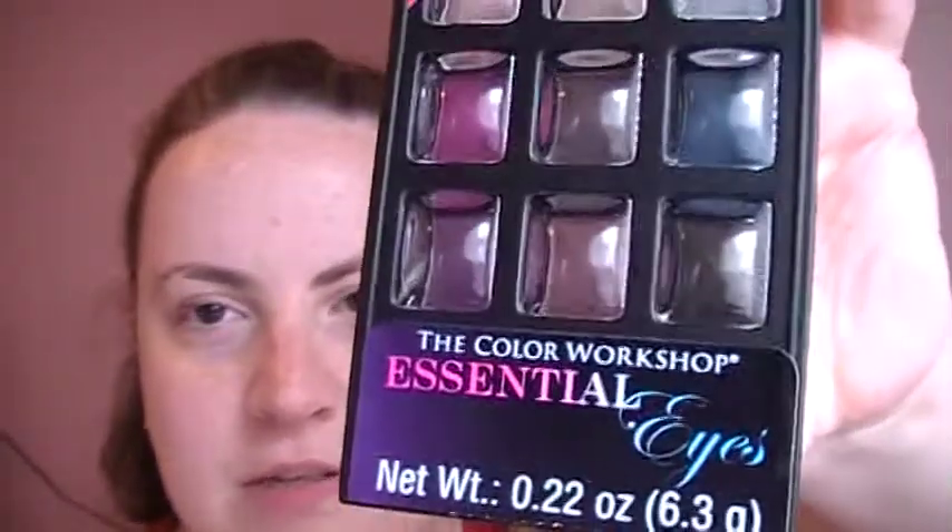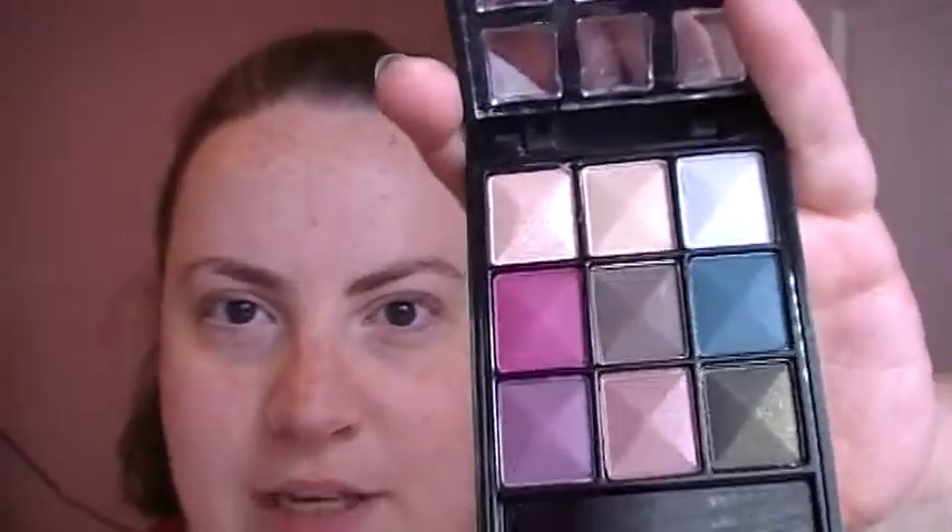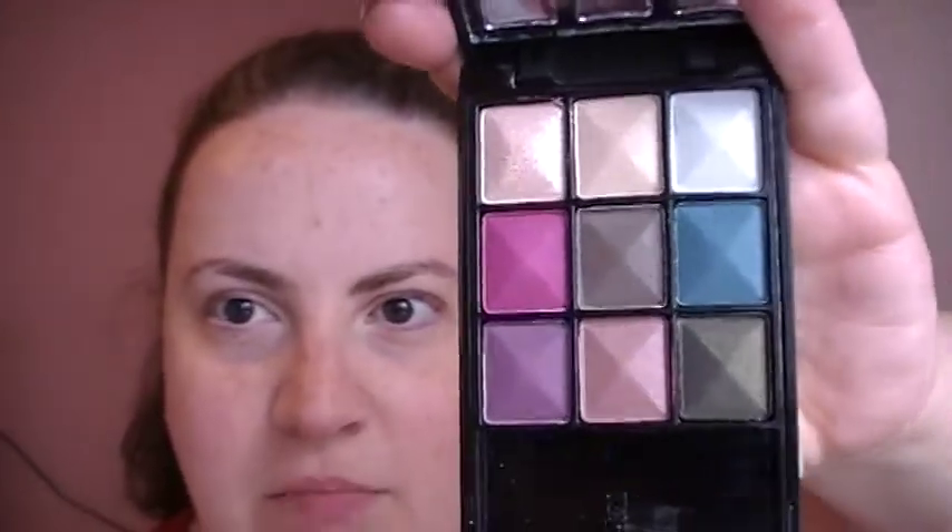And last haul item — I got this at CVS yesterday, so I haven't had a chance to try it yet. But it's a little palette of eyeshadows. The company is called The Color Workshop and this is called Essential Eyes. It was just kind of on one of those displays they have at the drugstore. It's a palette of shimmery eyeshadows, and this one is for warm skin tones. They also had one for cool skin tones, but I have a warm skin tone so I got this one. They're pretty pigmented.